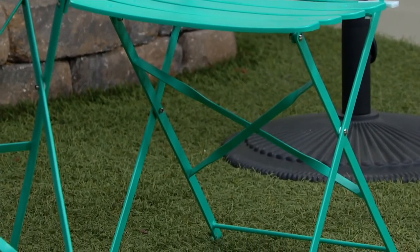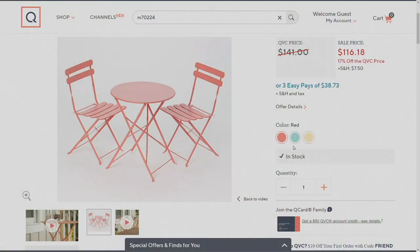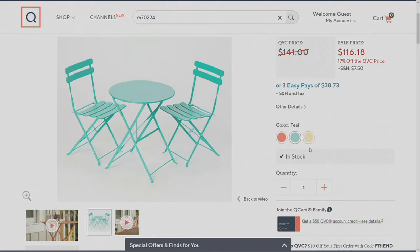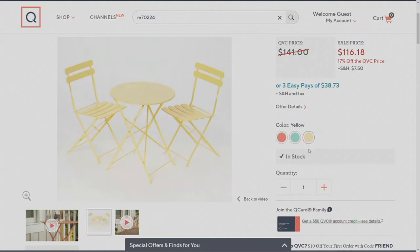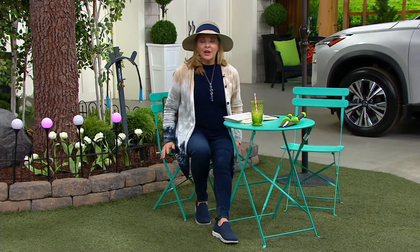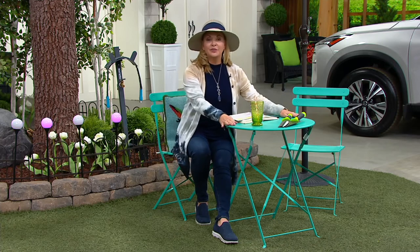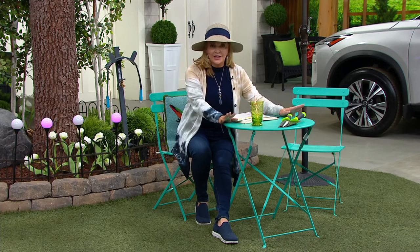Let's take a look at the three colors. The first is red — gorgeous — with 350 remaining. Then we have teal, and yellow, which is super limited and flying out of here. You get a table and two chairs. The chairs have a weight capacity of up to 225 pounds, the table up to 44 pounds, and it all folds down.